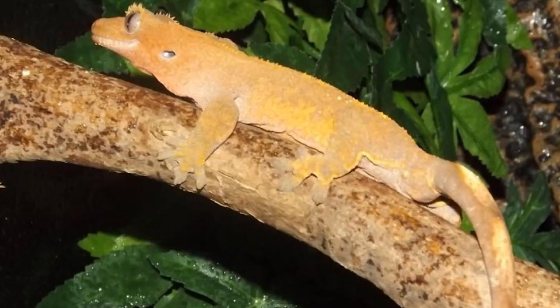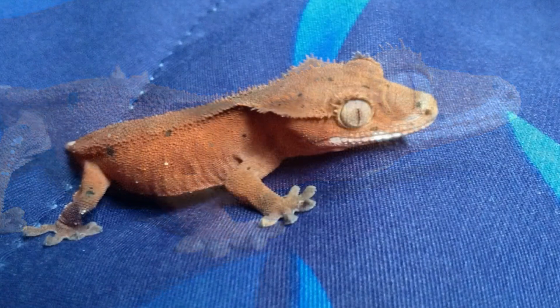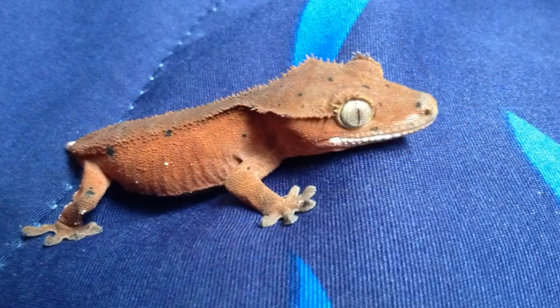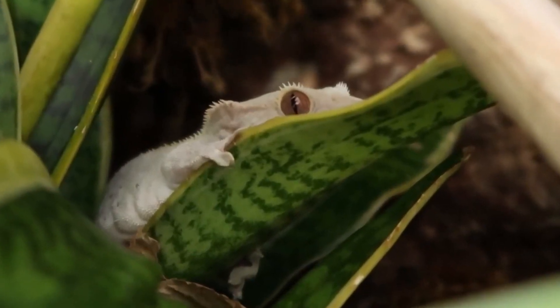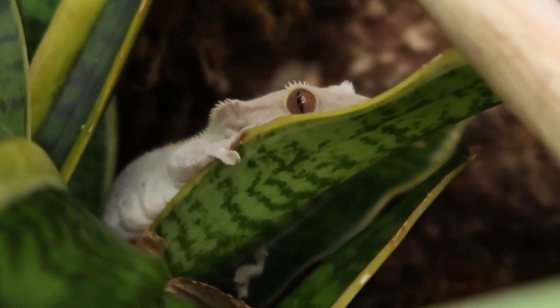Crested geckos are small, usually growing to around 8 to 10 inches in length. They have a rounded, stocky body with short legs and toes that are equipped with adhesive pads for climbing. Their coloration can vary widely, with some individuals being bright green, while others may be brown, orange, or red. They are also able to change color over time, especially when stressed or in different lighting conditions.